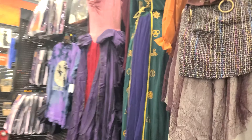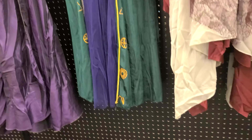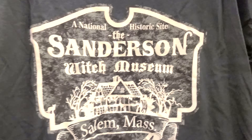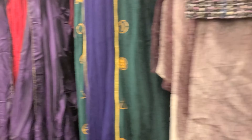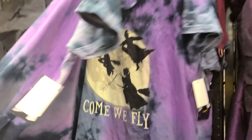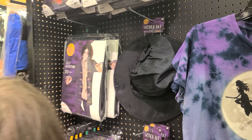We're slowly just making our way around seeing all different stuff. Looks like Katie found the Hocus Pocus section. There's all three Sanderson sisters. And there's a nice adult shirt there. There's another shirt too. And they have Billy as well.